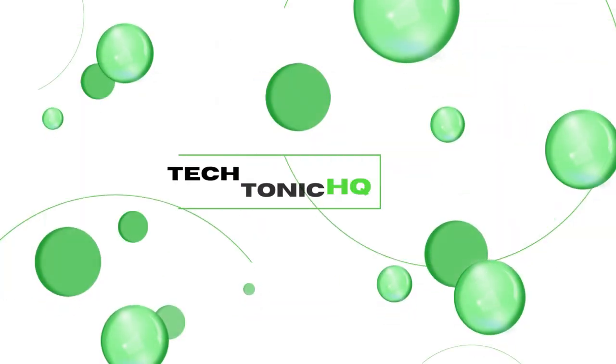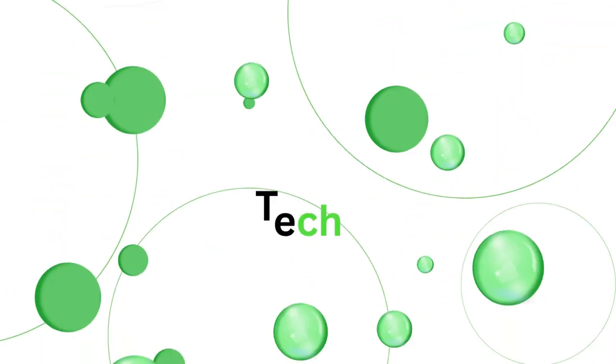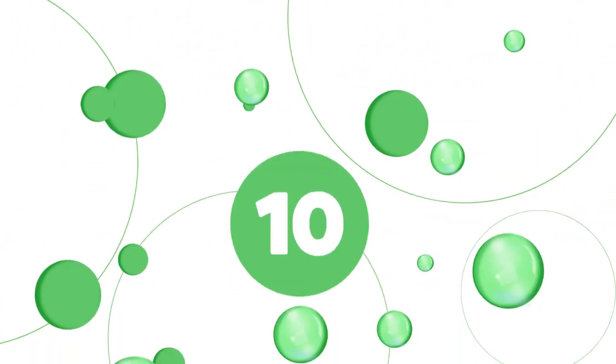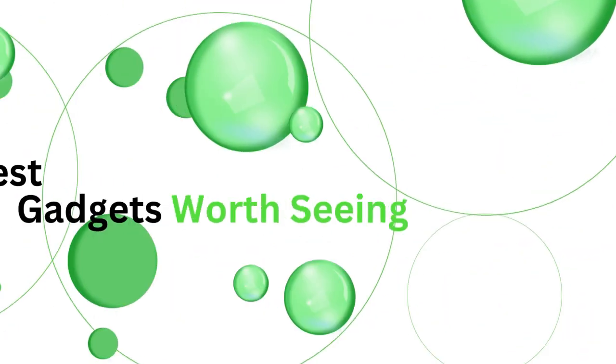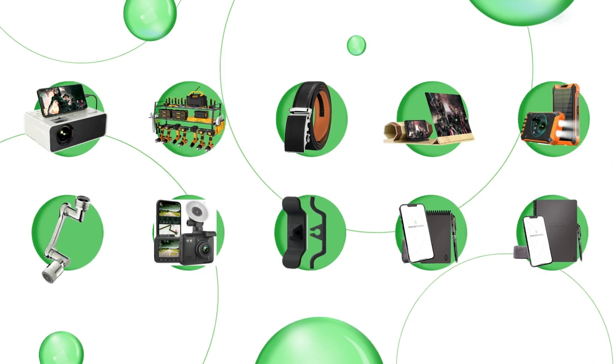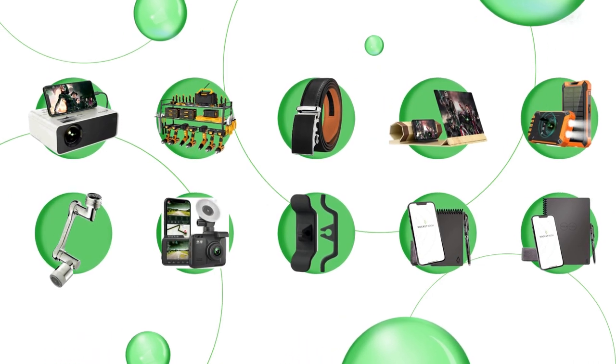Welcome to Techtonic HQ, the epicenter for mind-blowing tech gadgets and groundbreaking gift ideas to solve your everyday problems. I'm James, your host, and today's episode is all about 10 of the coolest gadgets that are worth seeing. Whether it's a gift or a treat for yourself, we have something for everyone. Links are in the description. Let's rumble.